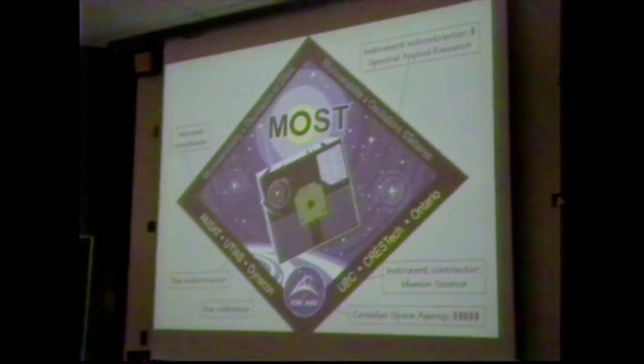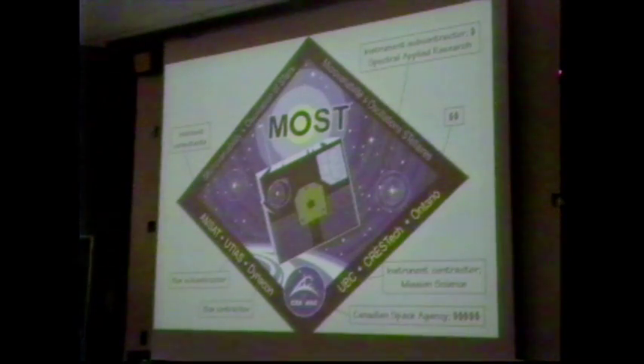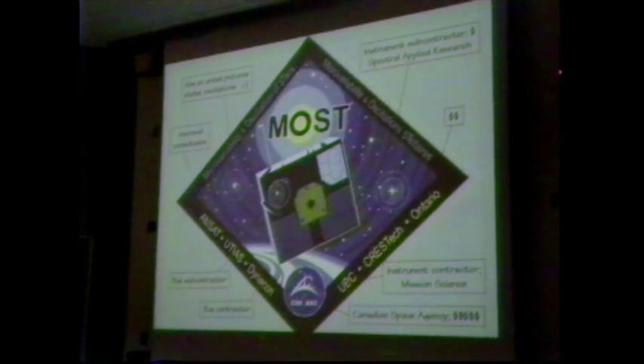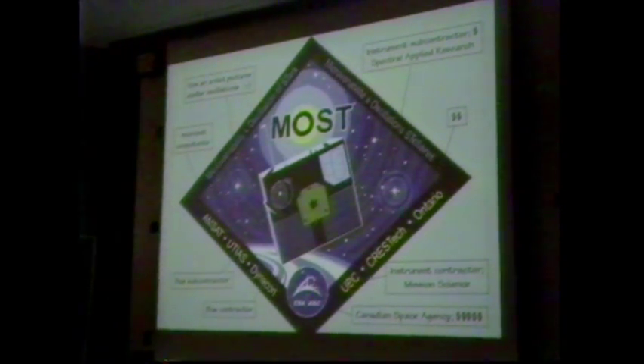Crest Tech also contributed a few dollars. AMSAT is a non-for-profit corporation that has become expert in building microsats, primarily for amateur radio operators — the OSCAR satellites some of you are familiar with. The province of Ontario provided some infrastructure money. Since we're studying oscillating stars, this is how a space artist depicts stellar oscillations — you've got to have some dramatic license when putting together the logo.